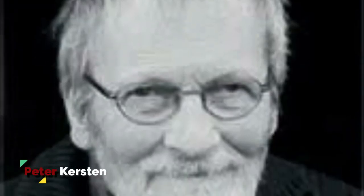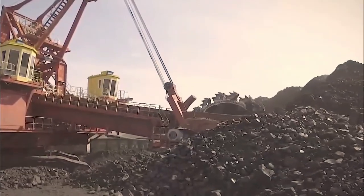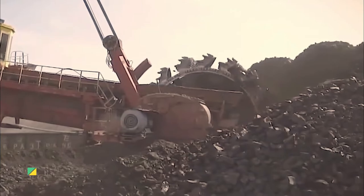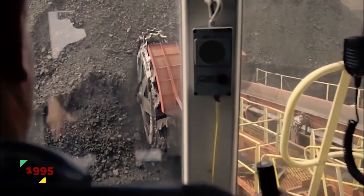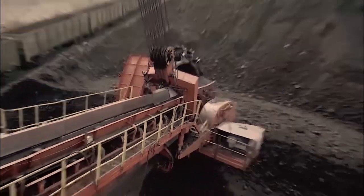Peter Kirsten, Peter Meisner, and Eric Müller are the three who invented the bucket wheel excavator. Deemed the largest land vehicle in history by the Guinness Book of World Records, the Bagger 293 is the single best digging machine man has ever built. Built in 1995, this bucket wheel excavator is 315 feet tall, dwarfing the Statue of Liberty.